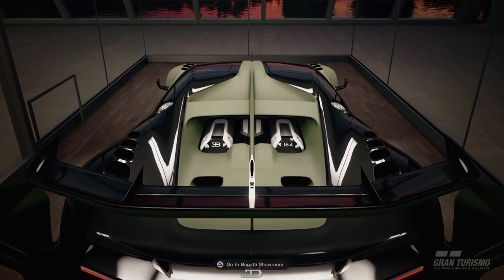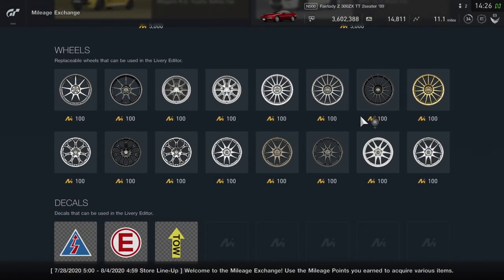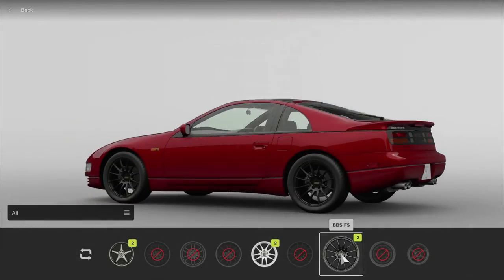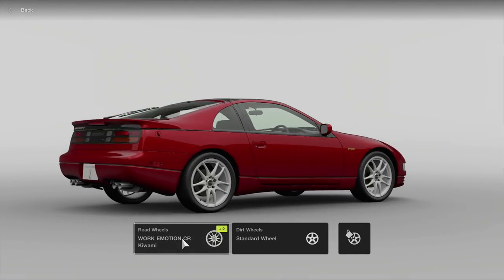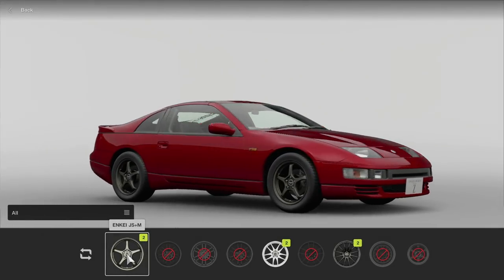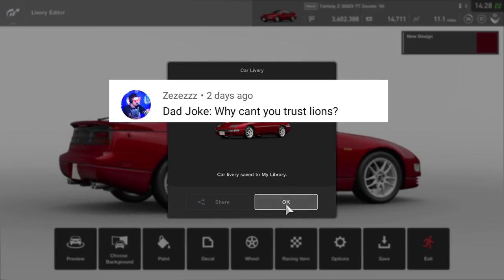Really excited for today, thank you guys so much for watching and don't forget to slap that like button. Look what's available in the mileage exchange — I personally love checking these every day. These do alternate around the week and these wheel options are compatible with the 300ZX. The white wheels will look nice, they'll stand out a little bit more. Oh those are huge — hold on — we have these too, those are actually super clean. Let's go with the Works wheels. And of course, dad joke before we start today — lions, because they are always lying, right?